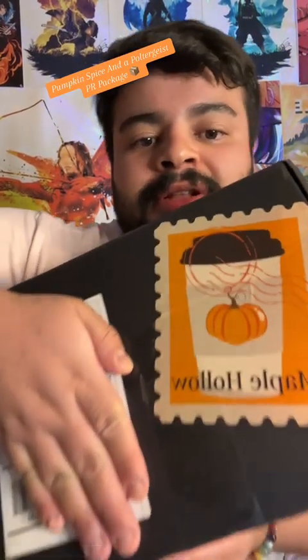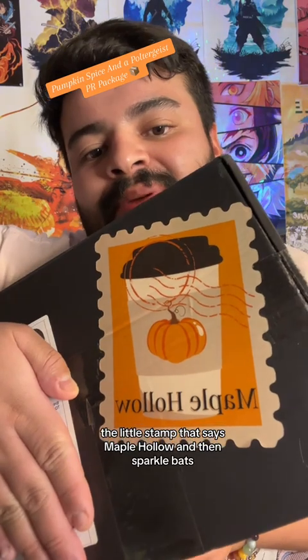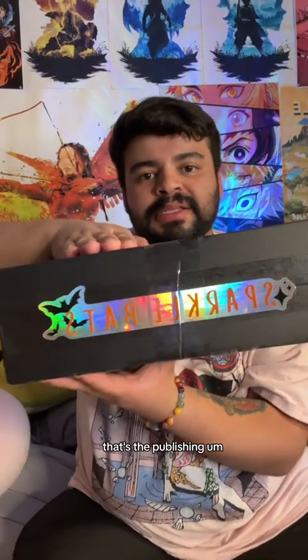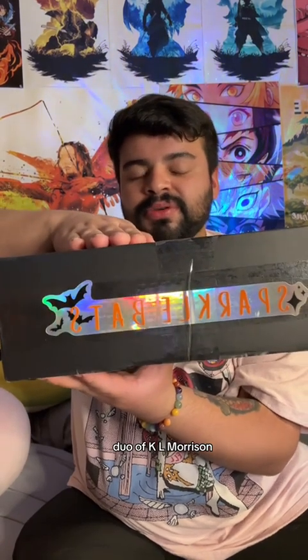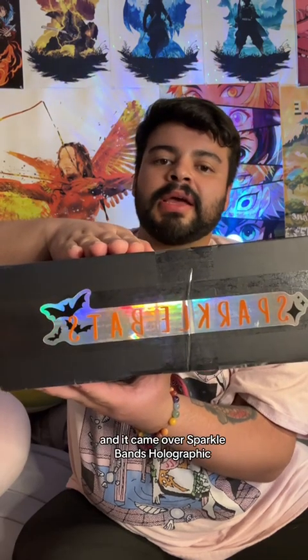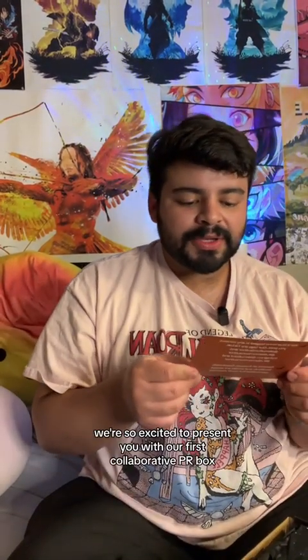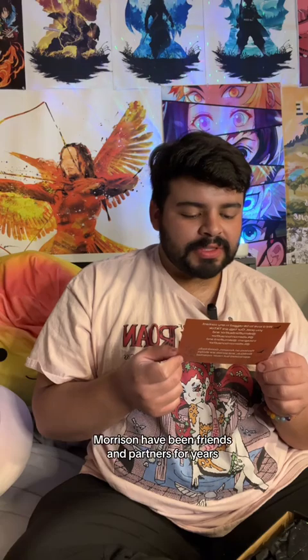I got a PR package! Look, it's a little stamp that says Maple Hollow and then Sparkle Bats — that's the publishing duo of K.L. Morrison and A.K. Mulford. Sparkle Bats holographic, very nice, and pumpkin spice. Opening this: 'Happy PR mail! We're so excited to present you with our first collaborative PR box. Pumpkin Spice and Poltergeist is a fun cozy fall epic romance with tons of colorful characters, a little mystery, and most of all love. Ali K. Mulford and K.L. Morrison have been friends and partners for years. We hope you enjoy your PR box.'